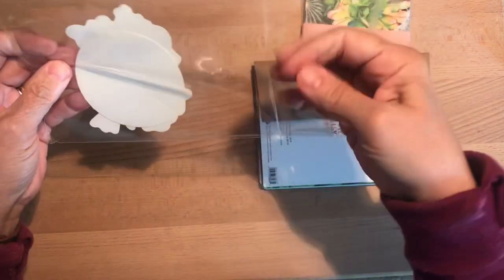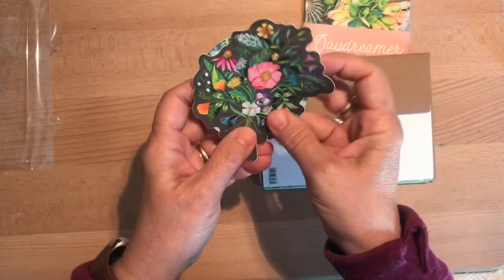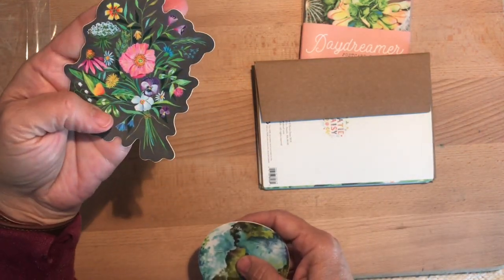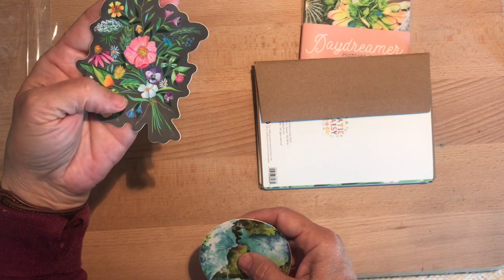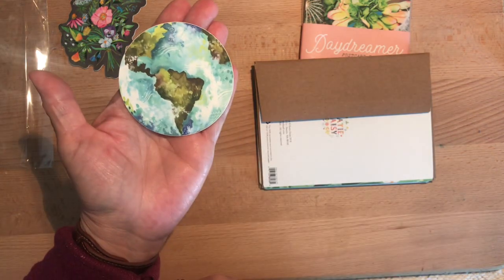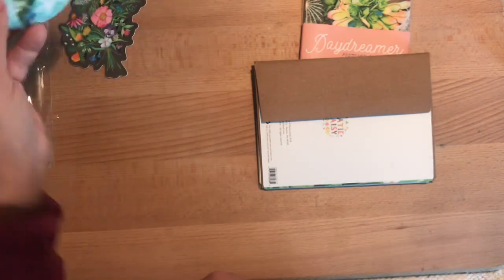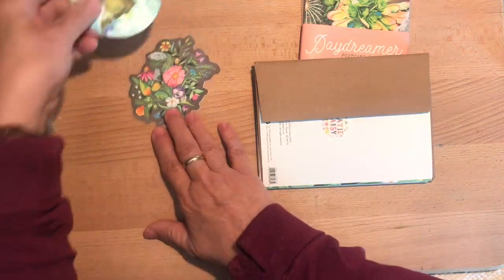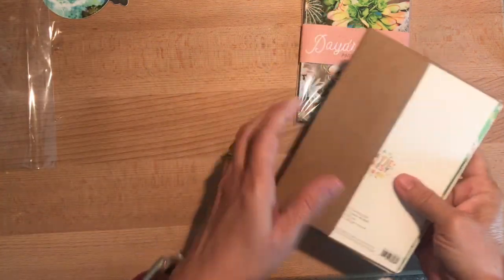They also have stickers — lots and lots of stickers. These are the ones I selected: this pretty flower bouquet with a background that's sort of a charcoal or dark gray, and then I really liked this earth one — I thought that was really pretty, I love the colors on it. Typically what I do with stickers is decorate my traveler's notebook inserts when putting in a new one.